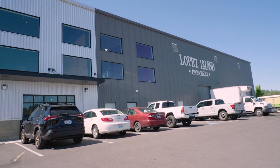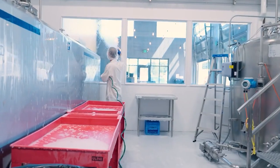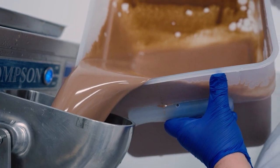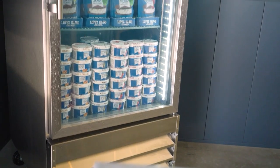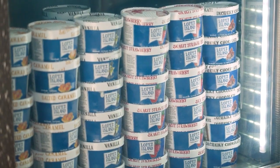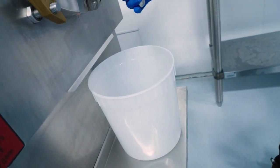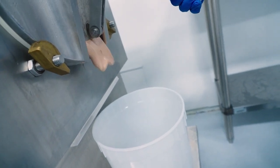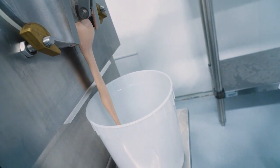Since then, it's grown in a big way, and now occupies this 17,000 square foot state-of-the-art facility in Anacortes. While Lopez Island Creamery ice cream is a staple in grocery stores and restaurants all over the region, its ethos is largely unchanged. The team here is committed to using local ingredients, like cream from Edelene Dairy in Ferndale, and making each batch from scratch.